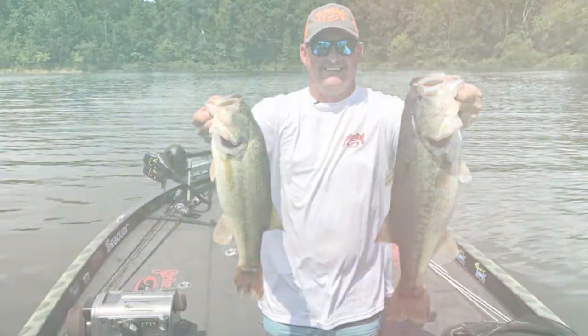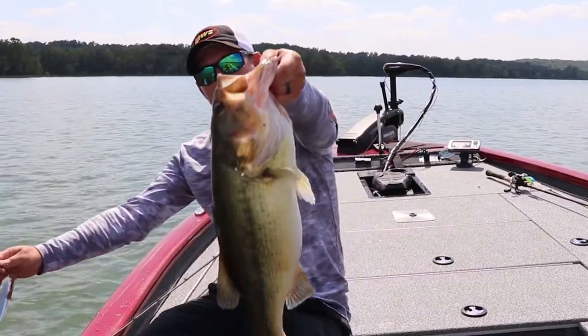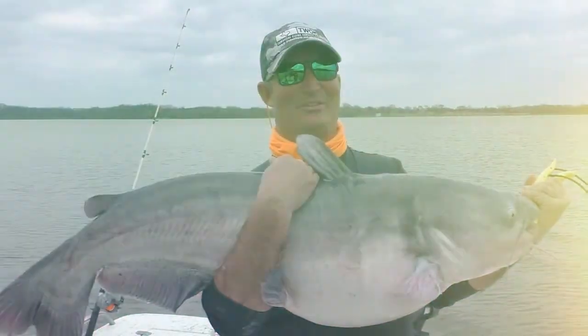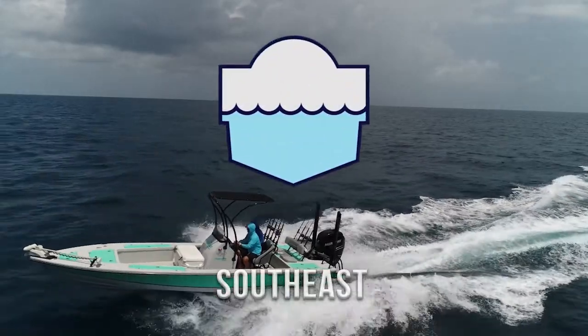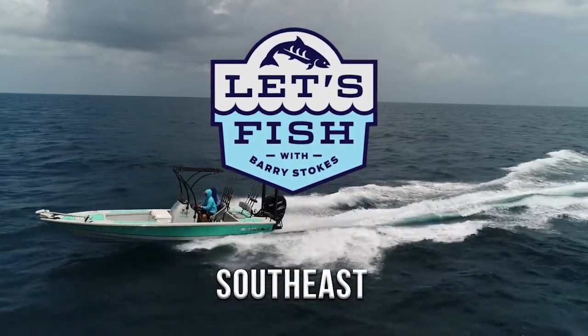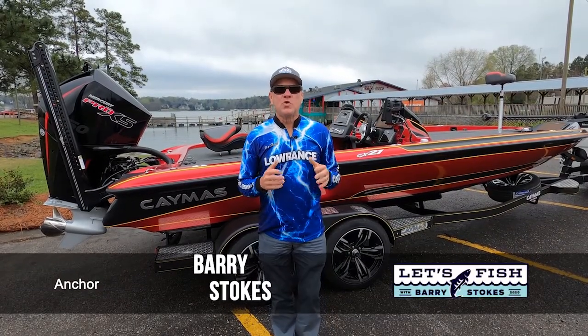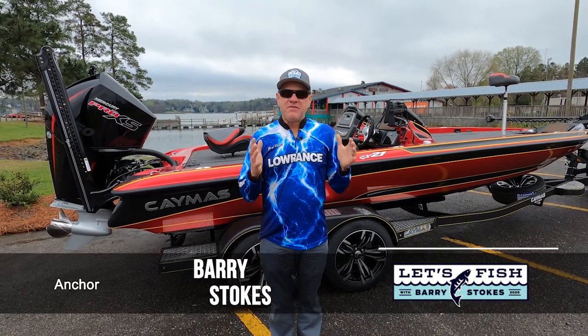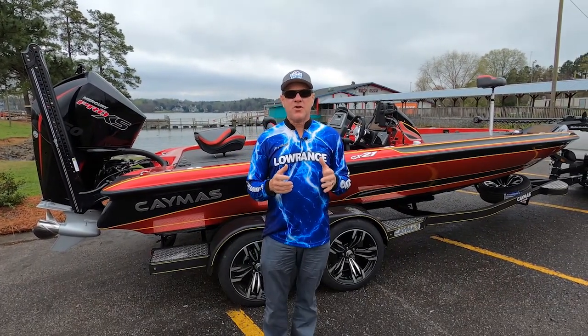It's time for the only program that brings you real-time fishing reports from the southeast region every week. Hi everybody and welcome to spring. I am so happy you're along with us today because spring is my favorite time of the year to go fishing.